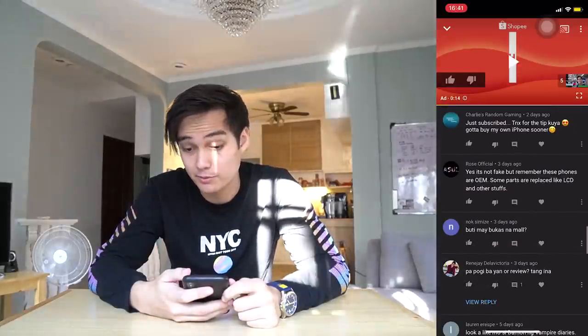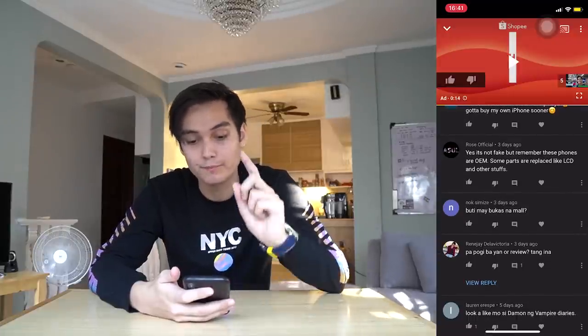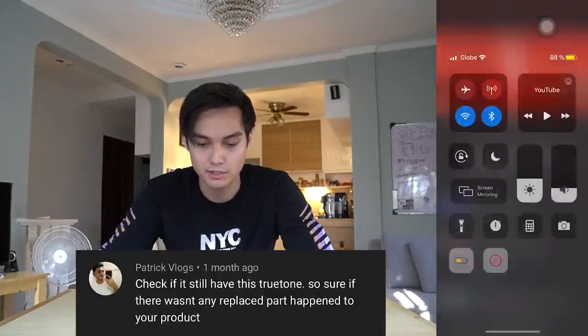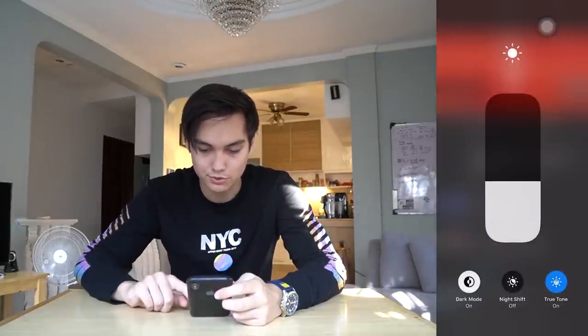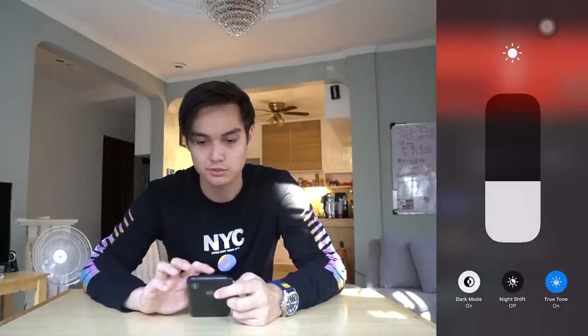Yes, it's not fake. But remember, these phones are OEM. What's OEM? Some parts are replaced, like the LCD and other stuff. Yes, true. I checked something also — I have True Tone. That must mean... see, True Tone is there. And people said if you don't have True Tone, it's not real or something. So I have it.